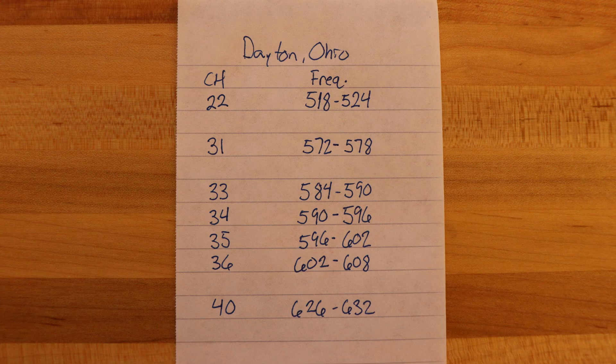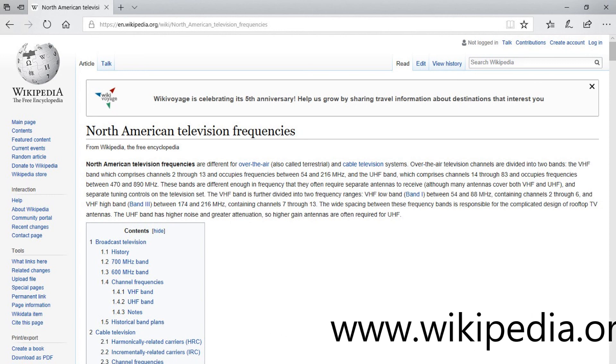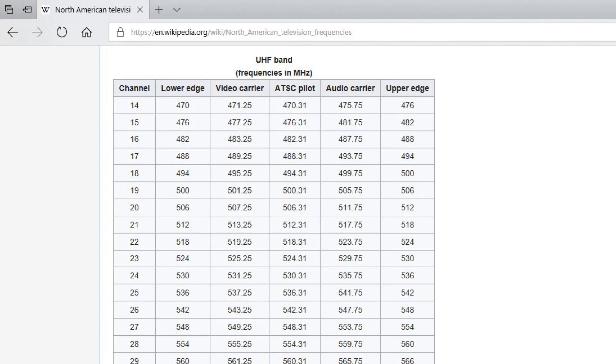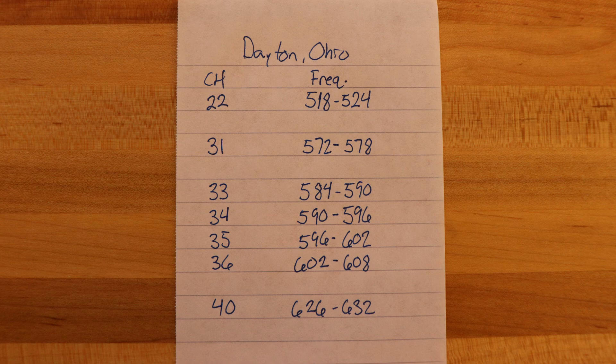Now that we've made that first list, we're going to make a second list. We need to take the channels from the new column and put them in numerical order, and then assign frequencies to each channel. We're going to go to www.wikipedia.org and type in 'North American Television Frequencies.' This will give us the information we need to convert from an RF channel number to an actual frequency. Scroll down and find the UHF band — our first channel was 22. Here's 22: enter the lower edge frequency, 518 MHz, then a dash, then the upper edge frequency, 524 MHz. That's our range for channel 22, 518 to 524. Do this for each channel on your list until you have them all filled out.